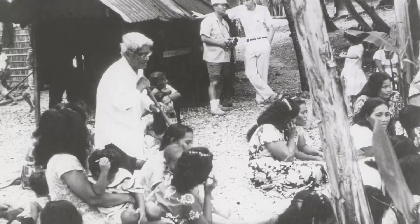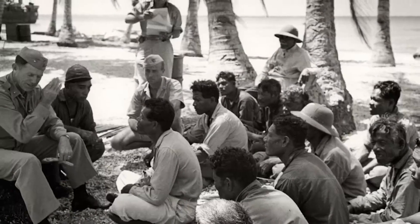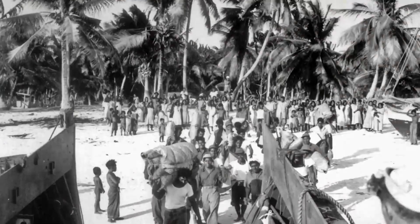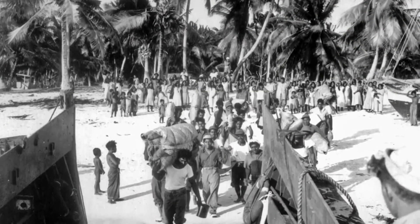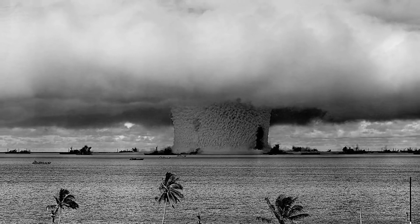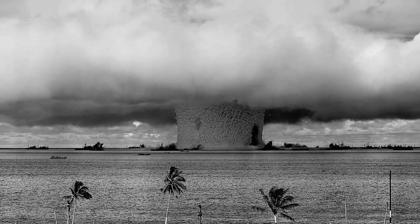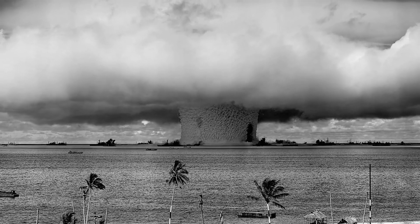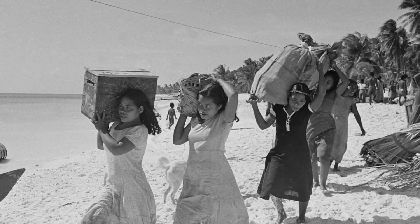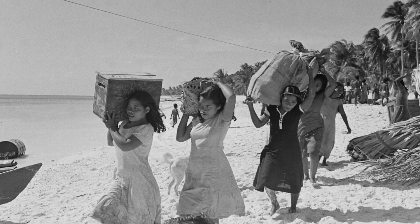The residents of the island were asked to vacate 'for the good of mankind and to end all world wars,' to which they obliged under the impression they would one day be able to move back. Test weapons were detonated on the reef itself, on the sea, in the air, and underwater. This photo shows what was happening during just one of those tests, and it wasn't even the largest one. Although the former residents were promised they could return home, the island still remains uninhabited because of the mass amounts of radiation that still exist there.